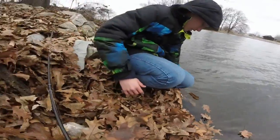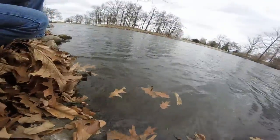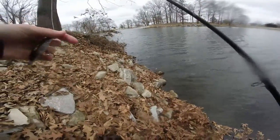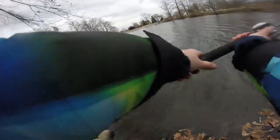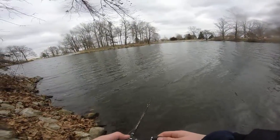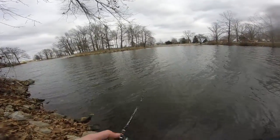Using 10-second pausing on the jerkbait. Nice little guy — and there he goes. Hopefully I can catch some more. I'm using the Lucky Craft Pointer in bluegill color with 10-pound fluorocarbon. See if we can get any more fish. I'll get back to you guys when we catch some more.